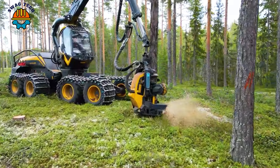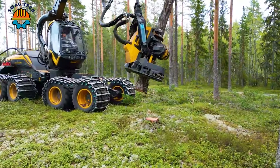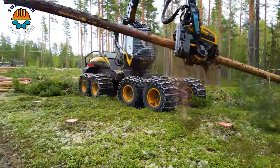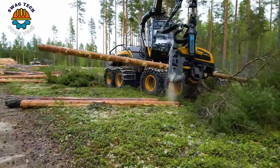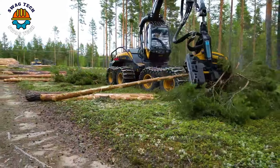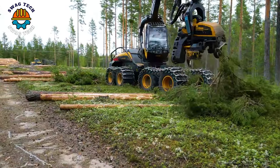The Ponzi H7 mower is equipped with a powerful and efficient motor, allowing it to handle trees up to 70 cm in diameter with ease. With impressive working capacity, this machine can make about 15 to 25 logs per hour.